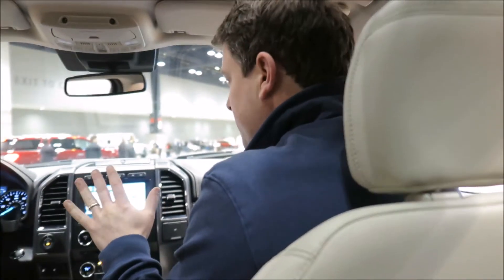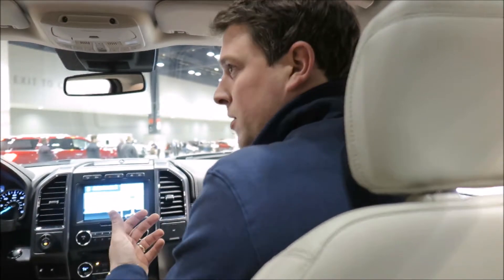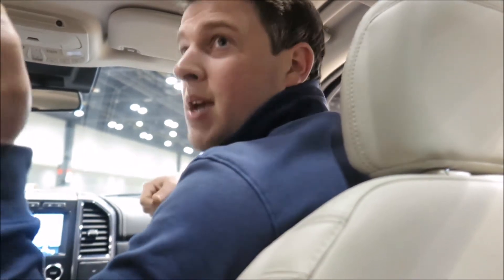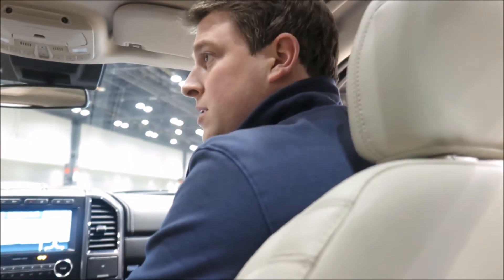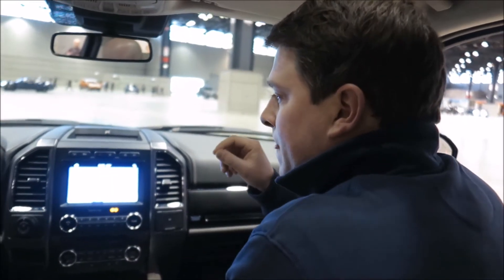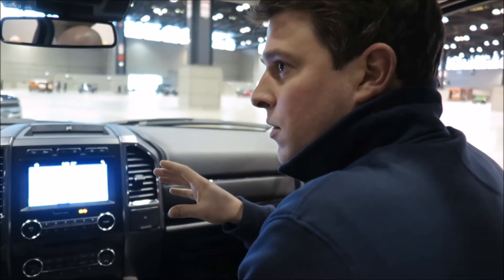I've never done this before, and we had someone come on to demo this. We hadn't set it up yet this morning, so I just went through the instructions on the screen, took a tape measure, measured the trailer, and input the inches and feet. That was it. It's pretty intuitive.